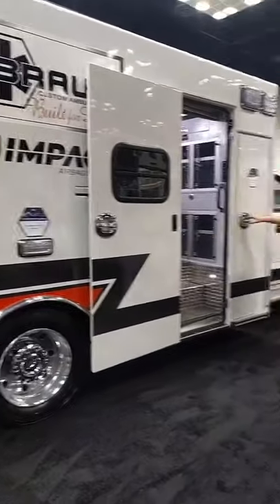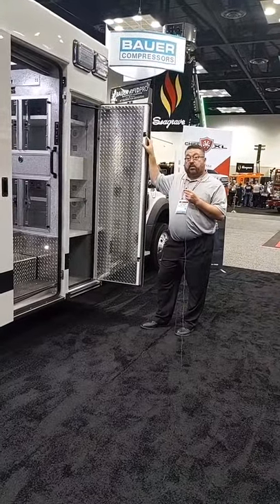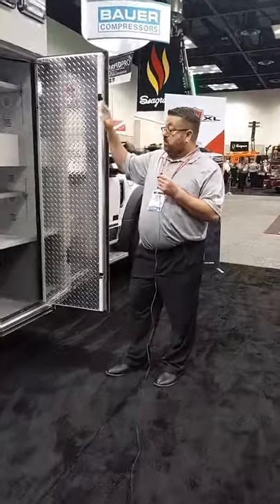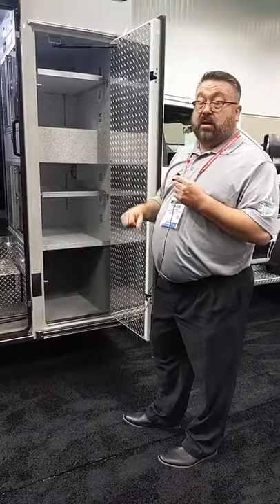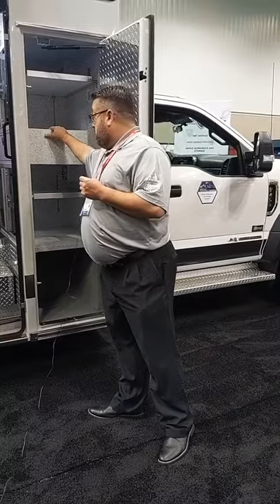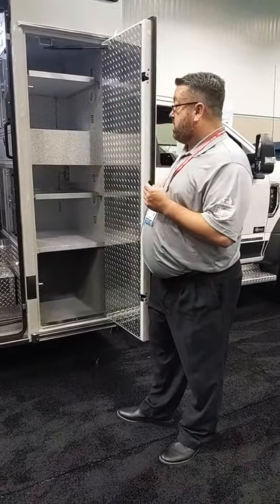We have our ALS cabinet — again, a completely customizable cabinet with inside and outside access. It makes it easy for the paramedic and crew to come in, grab a first-out bag, and go. Easy slide, easy in. All aluminum — no wood products inside the vehicle whatsoever.